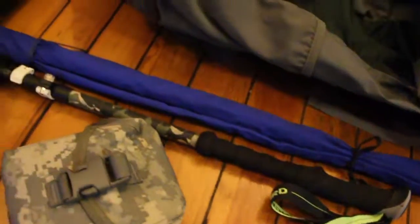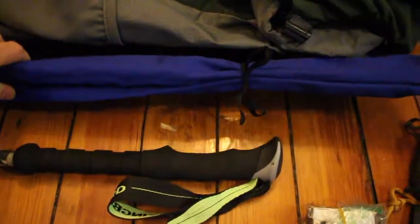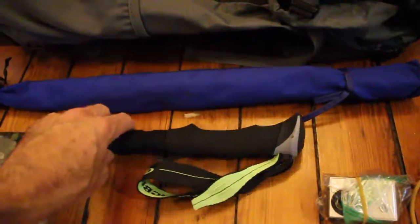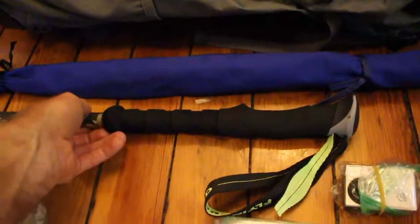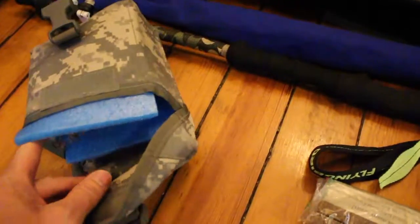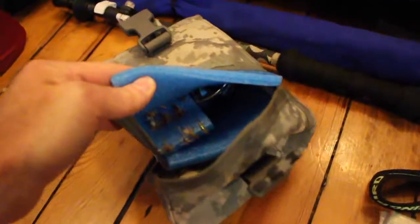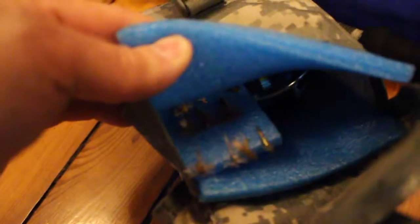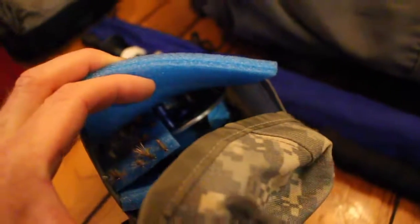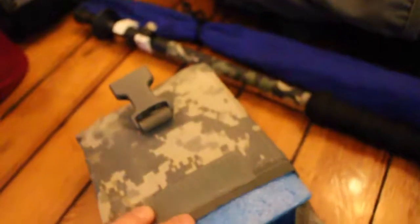I've got my fly rod right here — it's a carbon rod, pretty lightweight — and one trekking pole, also carbon and pretty lightweight. This is my fishing gear. Inside I have my flies on a little piece of foam, my reel, one extra leader, and my fishing license.